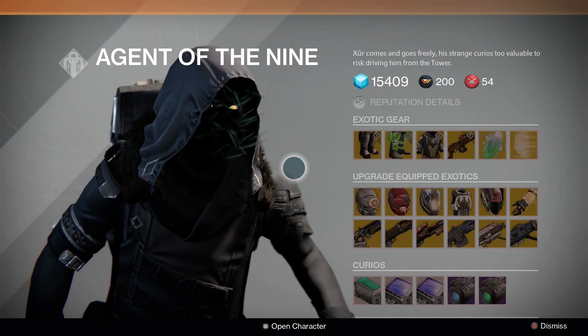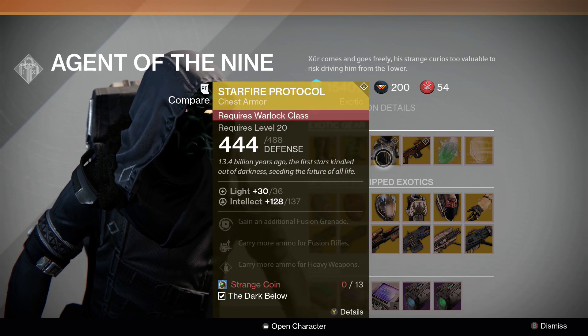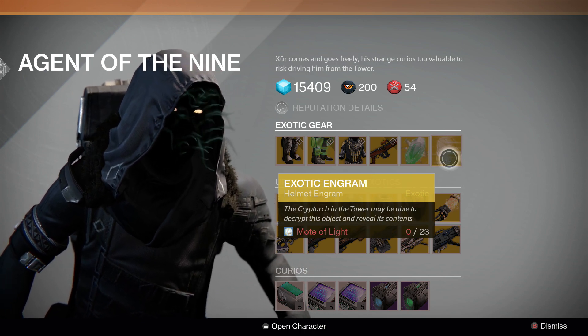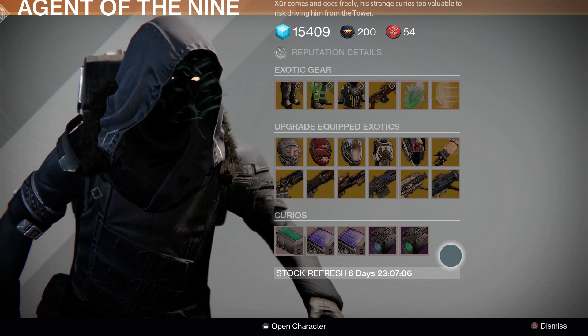We'll do a quick overview for people that just want to see what he's selling. He is selling the Mark 44 Stand Asides, Radiant Dance Machines, Starfire Protocol, No Land Beyond, Exotic Shards of course, and Exotic Helmet Engrams make a return this week. Not selling heavy ammo again, unfortunately, and you can see what upgrades are available there.